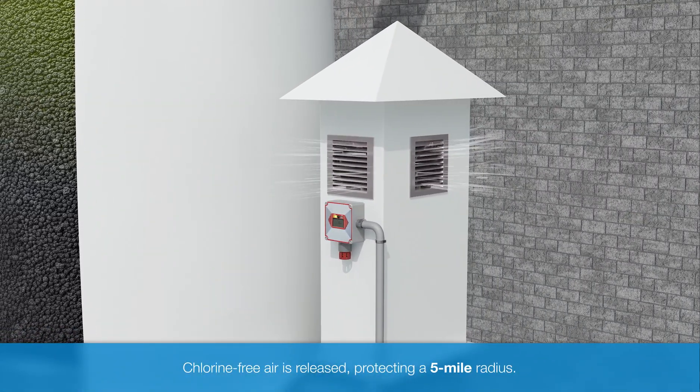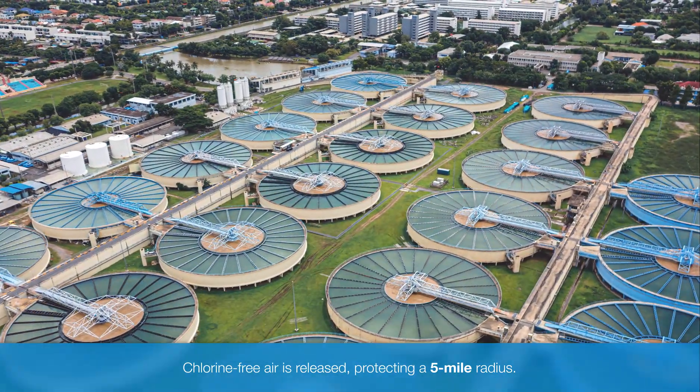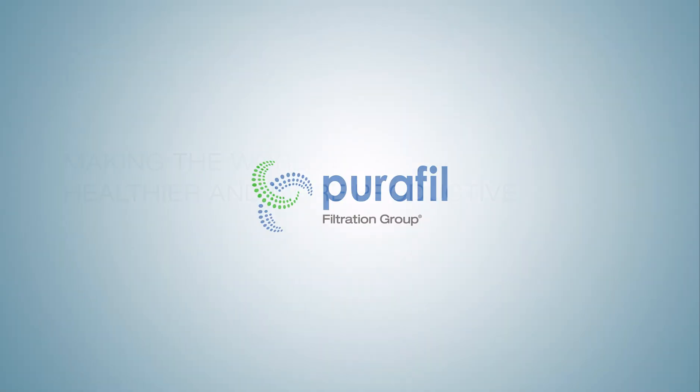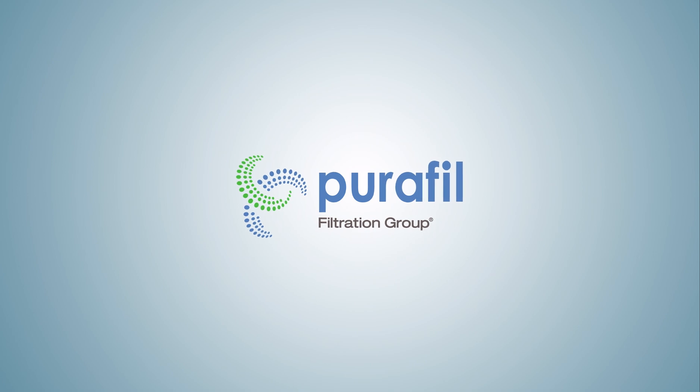Chlorine-free air is released, protecting employees and preventing the need to evacuate the local community within a five-mile radius. This is one of the many ways Purifil is making the world safer, healthier, and more productive.